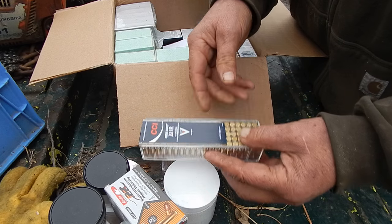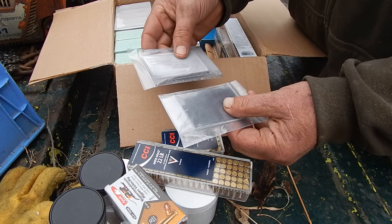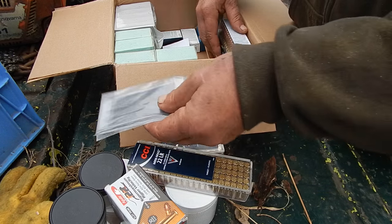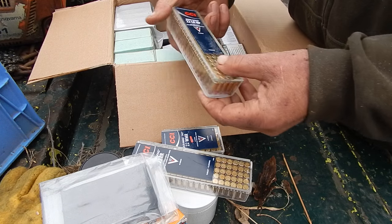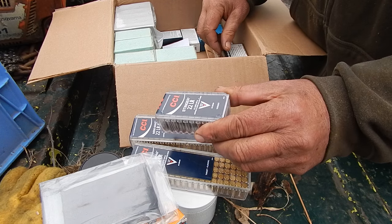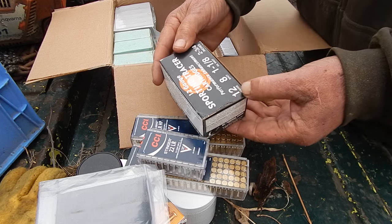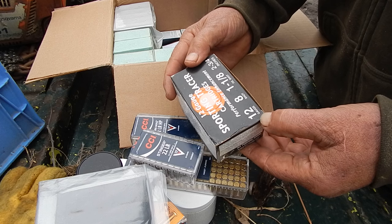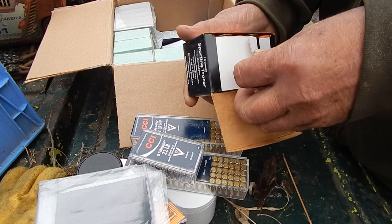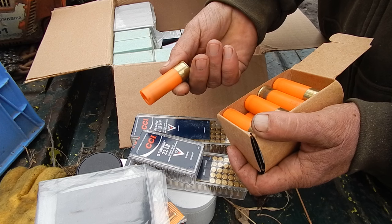Ammunition adds up. Mini mags, which you can't go wrong with. Mysterious little packets - which actually might be a priming compound, I'll have to look. He's got a note in here. Could be more mini mags. Stinger hollow points. And 12 gauge tracer cartridges.